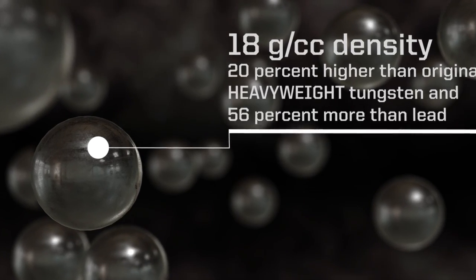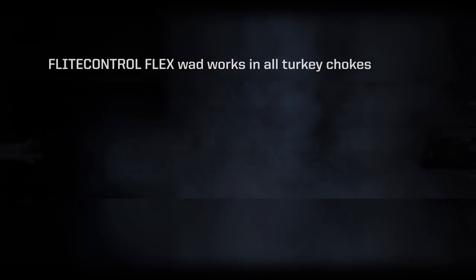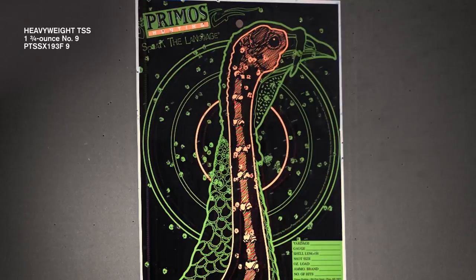And 56 percent more dense than lead, the result is the most penetration energy at extreme range. Its Flight Control Flex Wad performs flawlessly through all turkey chokes, while high-tech buffering material cushions pellets for the tightest patterns possible.